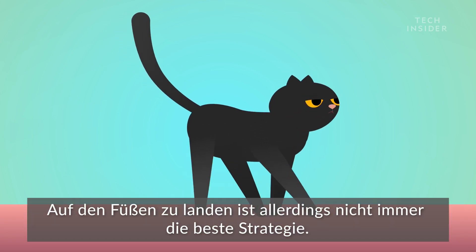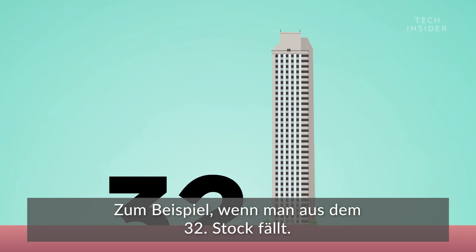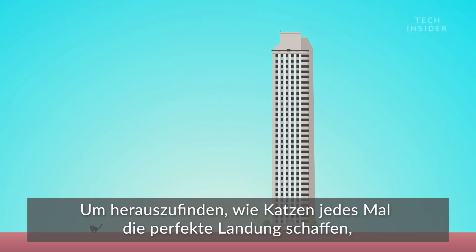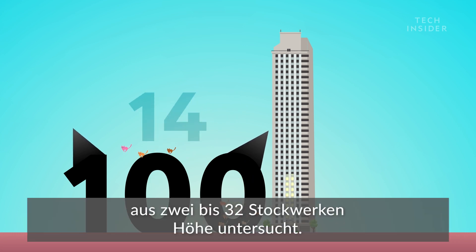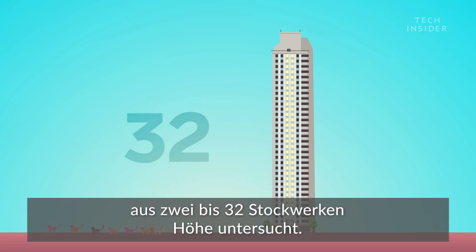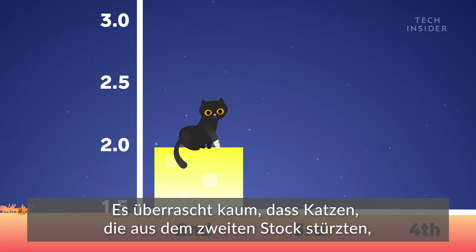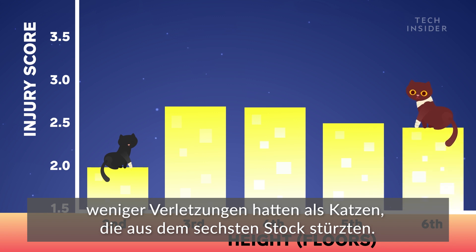But landing feet first isn't always the best strategy — like if you're falling from 32 stories up. To figure out how cats manage that perfect landing every time, a series of studies looked at over 100 cats' falls from 2 to 32 stories up. It comes as no surprise that cats who fell from the second floor had fewer injuries than cats who fell from the sixth floor.